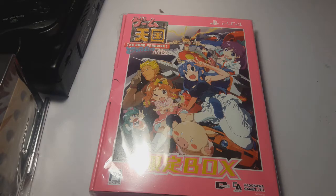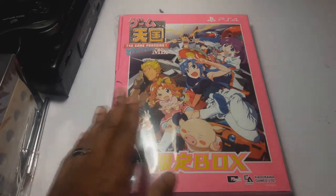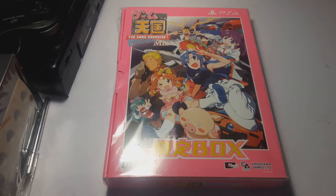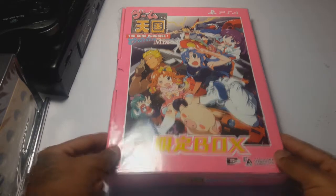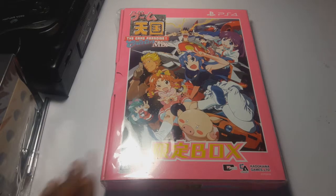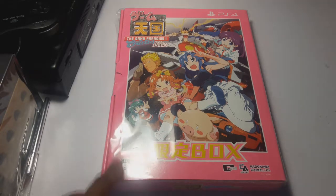Hey, what is going on guys, Jay Shai here with another video. This is another unboxing video, but this is an unboxing that I feel like I just had to share with you guys. Now I already opened this game months ago, but I figured this was one of the coolest limited editions I ever bought. Since last year, I think it was the only limited edition I bought last year, and I feel like it was really really worth it.